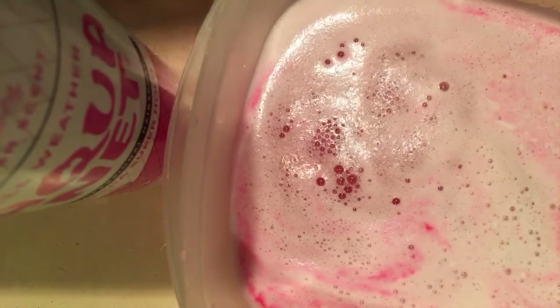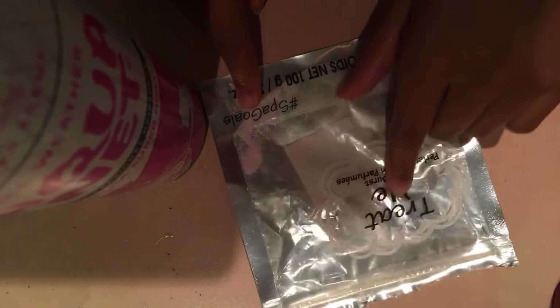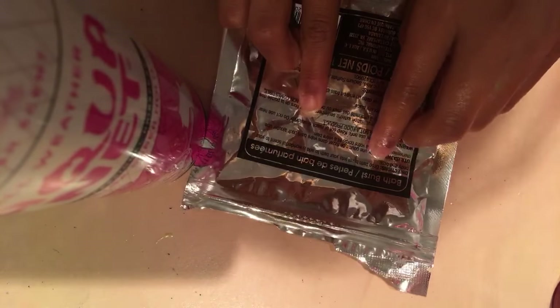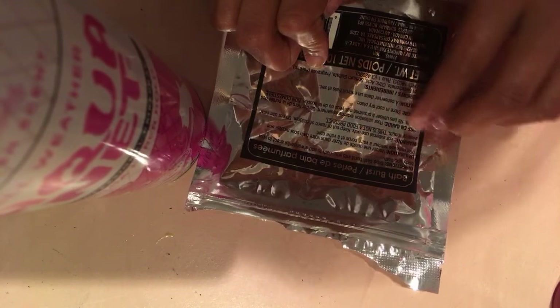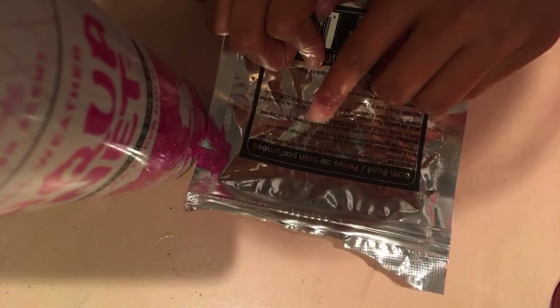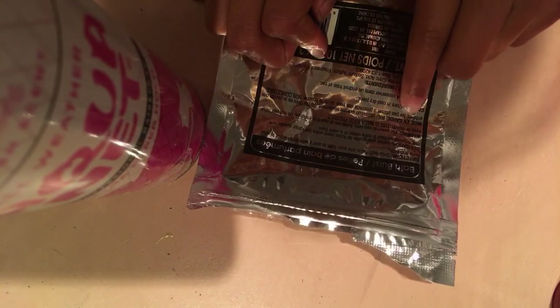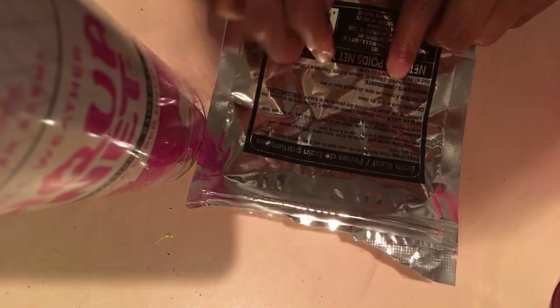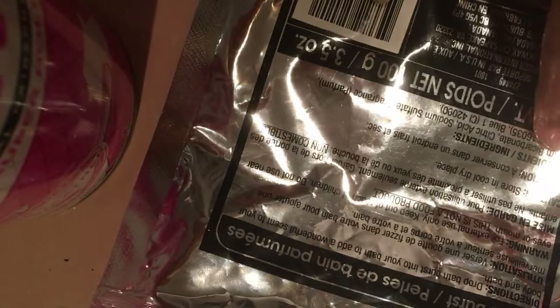I can see what's inside. This is how the packaging looks like, but I'm not really sure — it's the Bath Burst. It says: drop Bath Burst into your bath, add a wonderful scent to your body and bath. So these are the ingredients right here, you can see the ingredients.